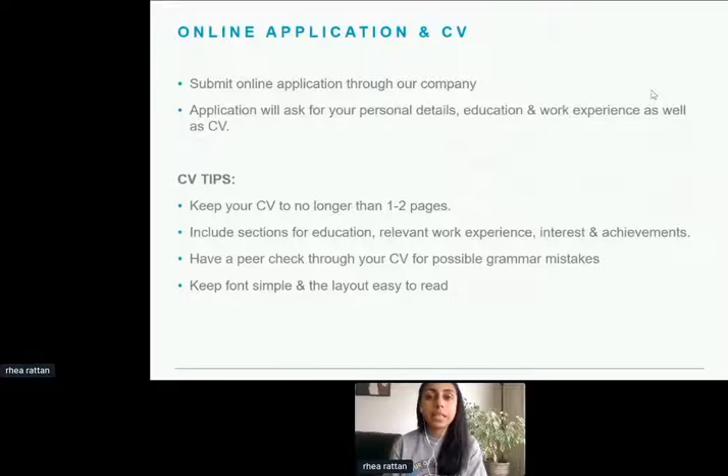For our company in particular, we don't pay a lot of attention to cover letters. If there was a choice between doing a cover letter or submitting your CV on time, I would always go for the CV, because we get a lot of applications and going through every cover letter just wouldn't be feasible.